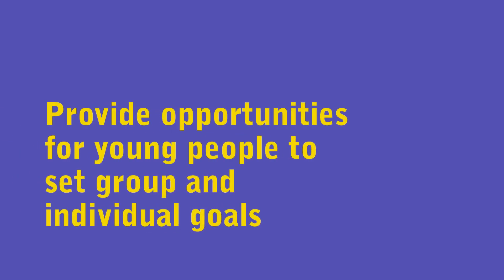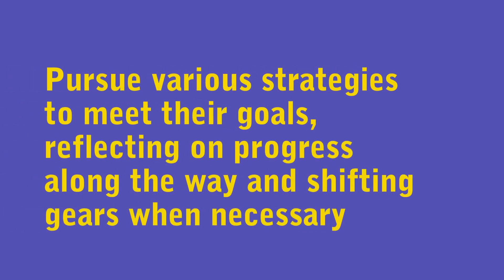As you listen to the speaker, reflect on how they provided opportunities for young people to set group and individual goals, pursue various strategies to meet their goals, reflect on progress along the way, and shift gears when necessary.